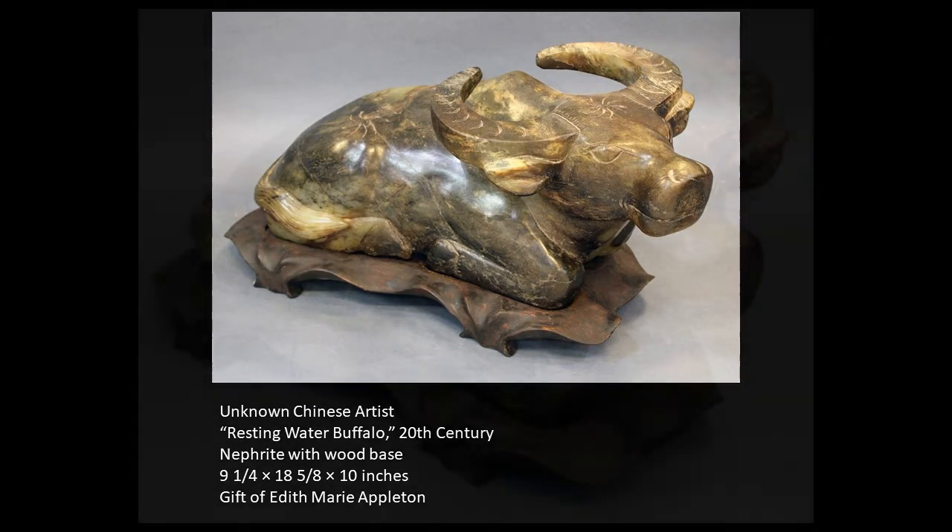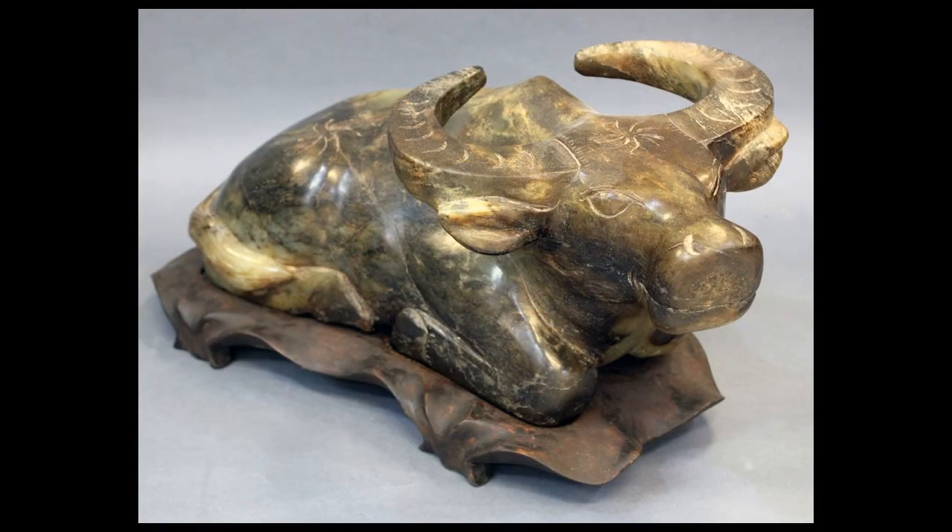Let's take a closer look. When we look at this piece, we see that the animal is lying down and its feet are tucked underneath it. Its tail is curled around its rump, and it's wearing a very pleasant expression, with its curved horns pointing back towards the rear of its body.